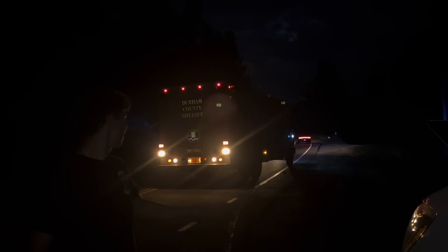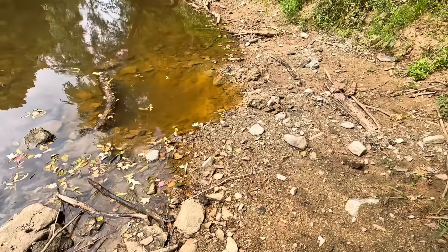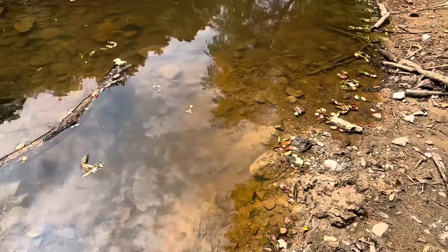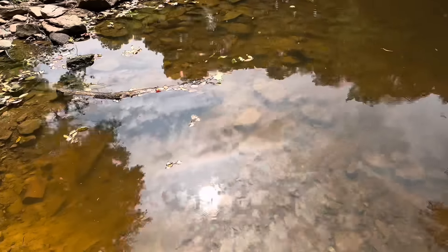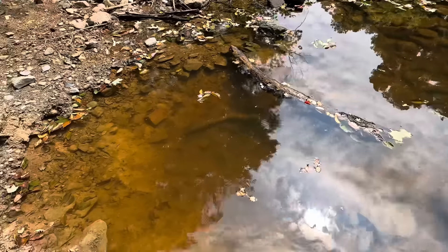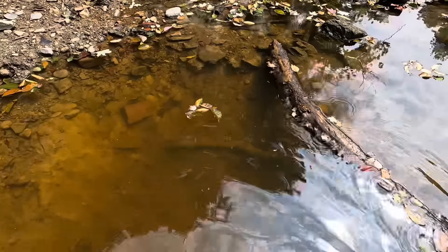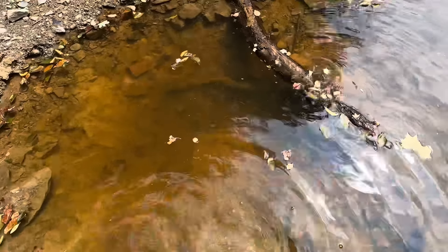Here it is — this is where they blew it up. This is the very next day, and that crater is at least three feet deep. This is where they blew up the explosive we found — they strapped C4 to it and detonated it. That is freaking insane. That crater is massive — I'm literally falling in it!